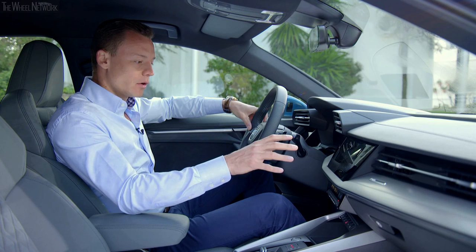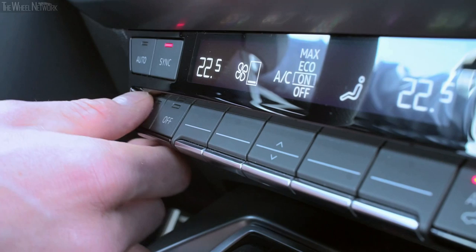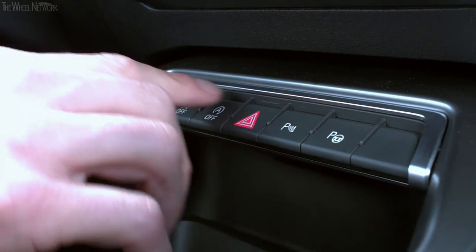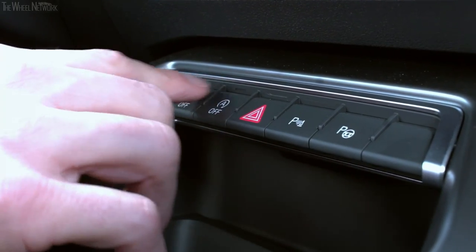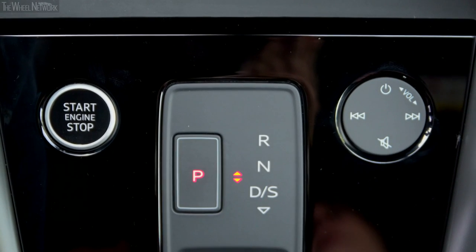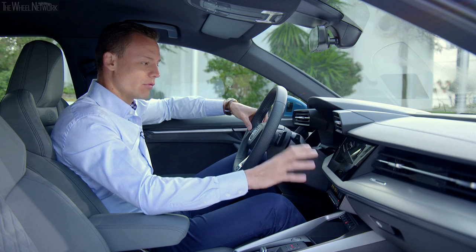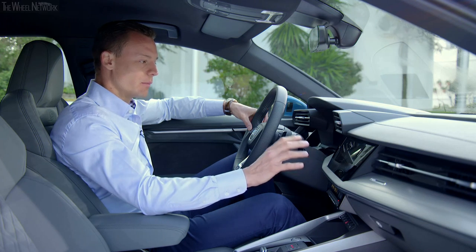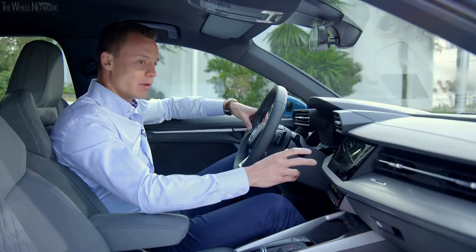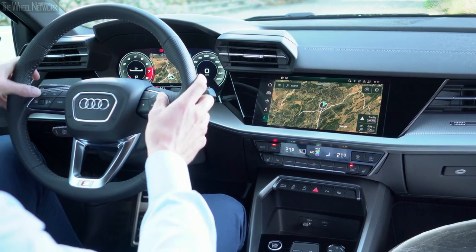Underneath the digital cockpit there are still a variety of hardware keys — for example, the climate control up top, a switch bar with driving functions including the drive select button and parking functions, and the volume switch in the center console. The touchscreen handles all infotainment functionality, with interaction via touch and a new generation of voice control activated from the steering wheel.